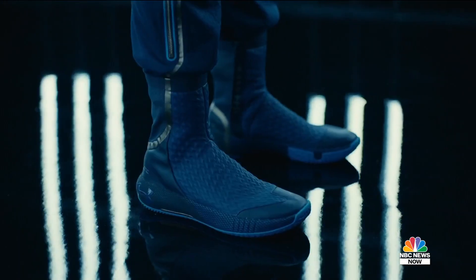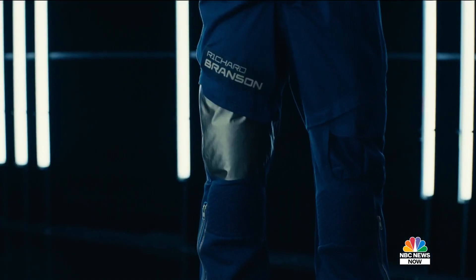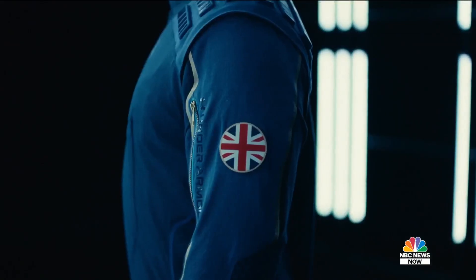So what goes into designing these spacesuits? A lot. They are probably the most technically advanced product in my 27 years of building technical product that I've ever made.